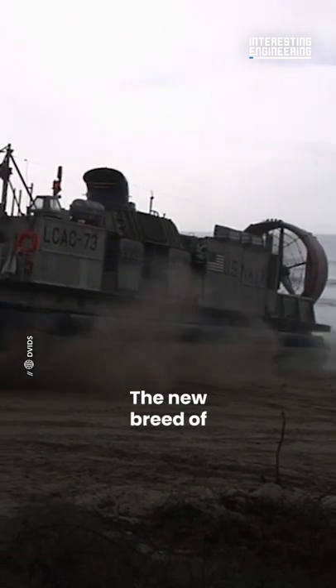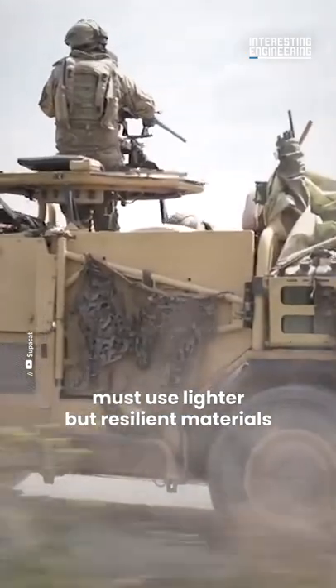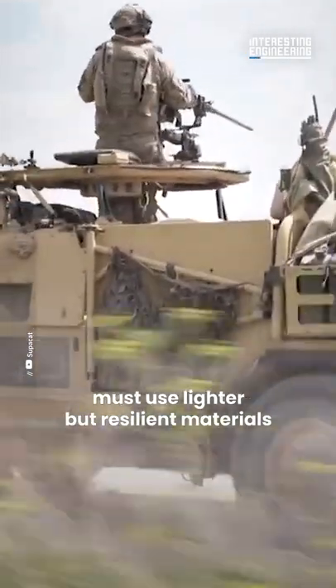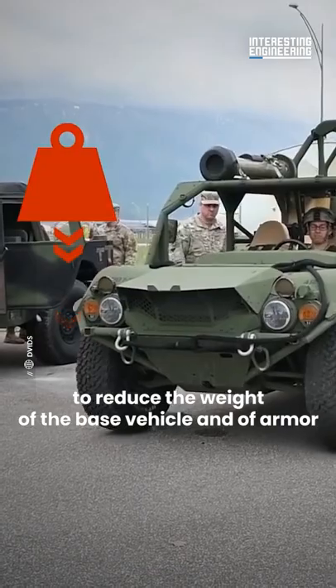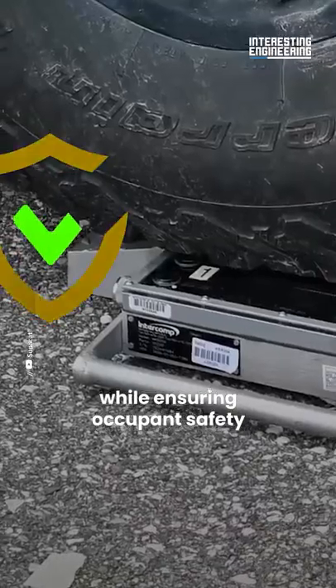The new breed of Special Operation Forces transport must use lighter but resilient materials to reduce the weight of the base vehicle and of armour while ensuring occupant safety.